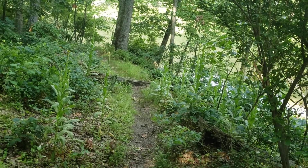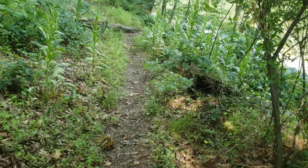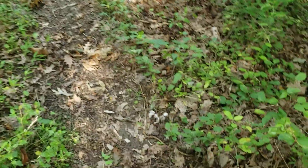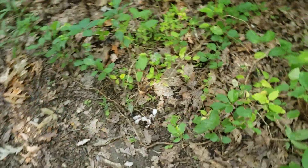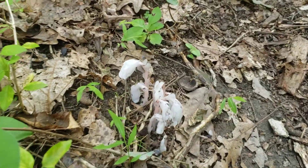Hey everybody, I'm out here at George's Creek at Pretty Boy Reservoir today. I wasn't intending on shooting any video, just hiking along getting some exercise, but I found some more ghost pipe — or ghost plant, some people call it — growing right here along the side of the trail.